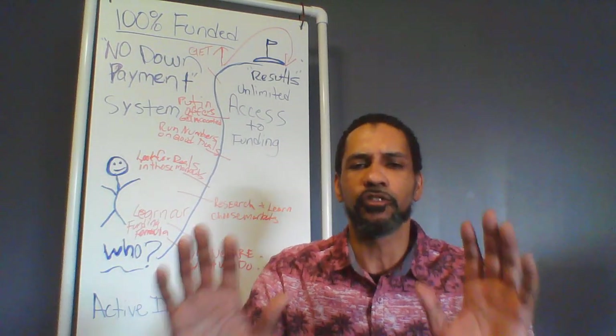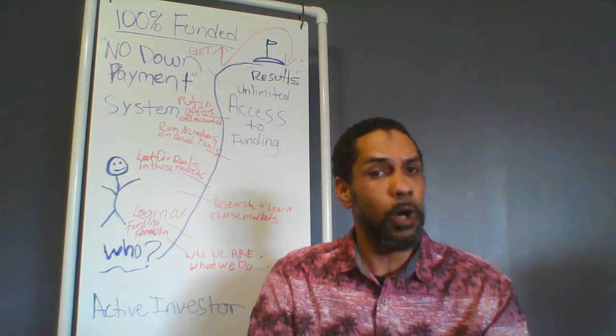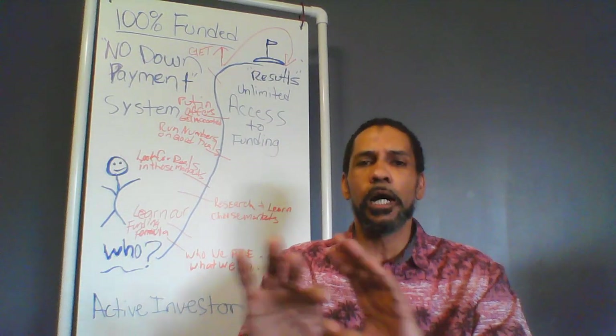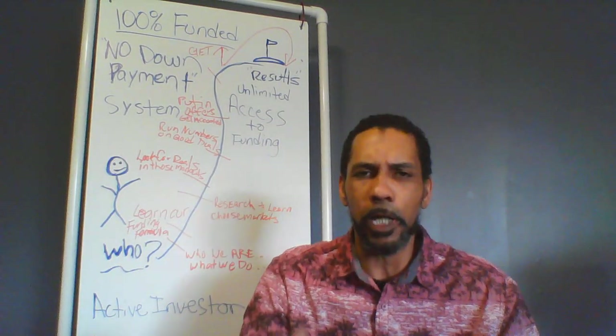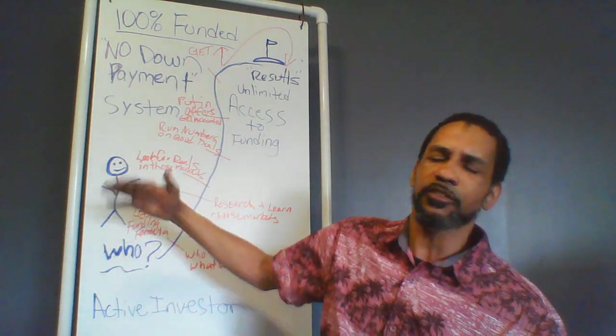It's going to be about 30 minutes, so just sit back, relax, and enjoy the information — you'll learn a lot. If you want a deeper dive into this information, please follow through our system and upgrade your order. You'll get a full hour of me going through each one of these steps.